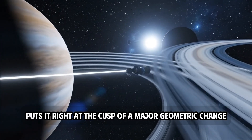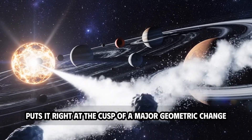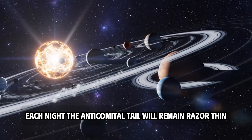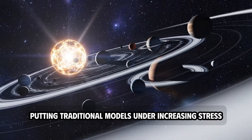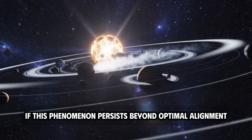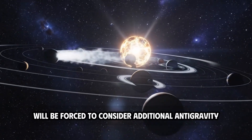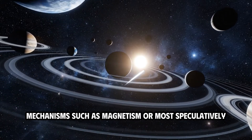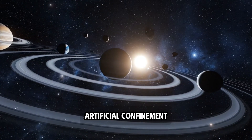Its late November timing puts it right at the cusp of a major geometric change. The next two weeks will be a test. Each night, the anti-tail will remain razor-thin, putting traditional models under increasing stress. If this phenomenon persists beyond optimal alignment, scientists will be forced to consider additional antigravity mechanisms, such as magnetism or, most speculatively, artificial confinement.